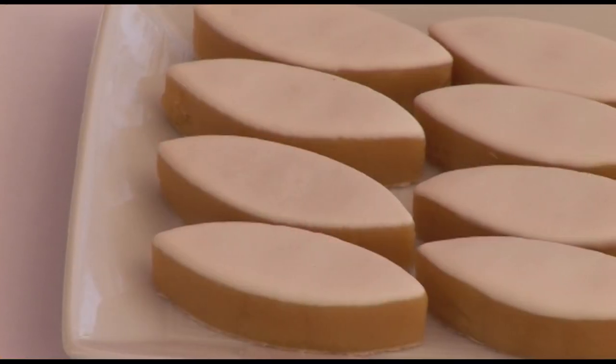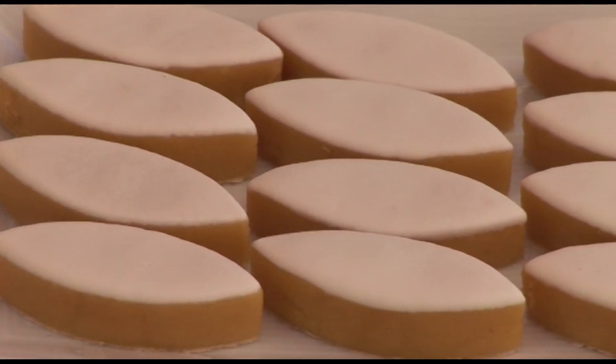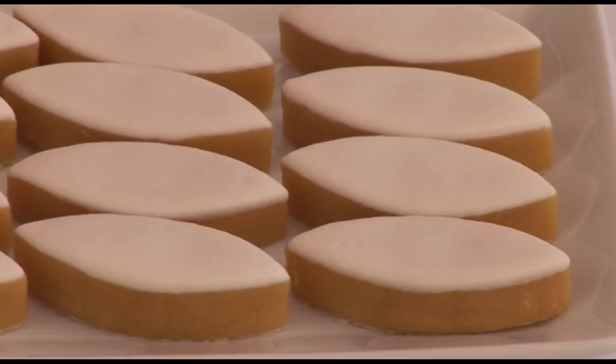In Aix-en-Provence, there is a specialty called calisson. It is a small sweet, really looking like a biscuit, that is made of almonds and confit melon. Absolutely delicious.